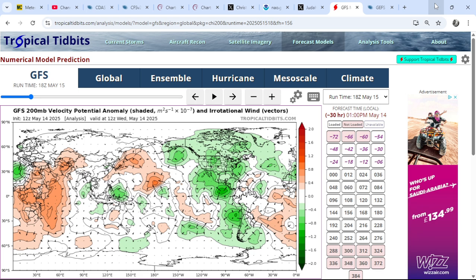The Madden-Julian Oscillation has not really been a factor in recent weeks — there hasn't been much amplitude within the tropics. But there is change taking place; we are starting to see an increase in convection towards the Maritime Continent, and that's another thing I wanted to make mention of.